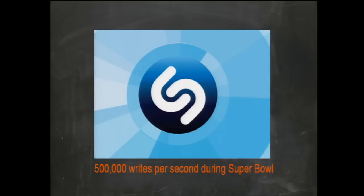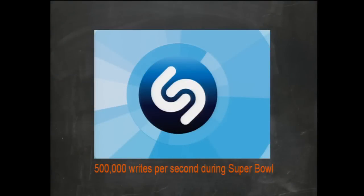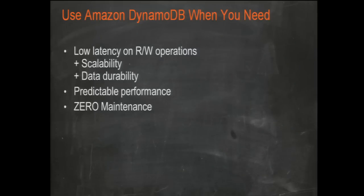A great use case for DynamoDB: Shazam wanted to do a Super Bowl special where millions of viewers could Shazam a song for a contest — they came to us two or three days before the Super Bowl needing 500,000 writes per second, sustained. We handled it, scaled up, took care of the event — wildly successful — and then turned everything off. Use DynamoDB when you need extremely low latency read-write operations, scalability and durability, predictable performance, zero maintenance, and the ability to scale up and down quickly.